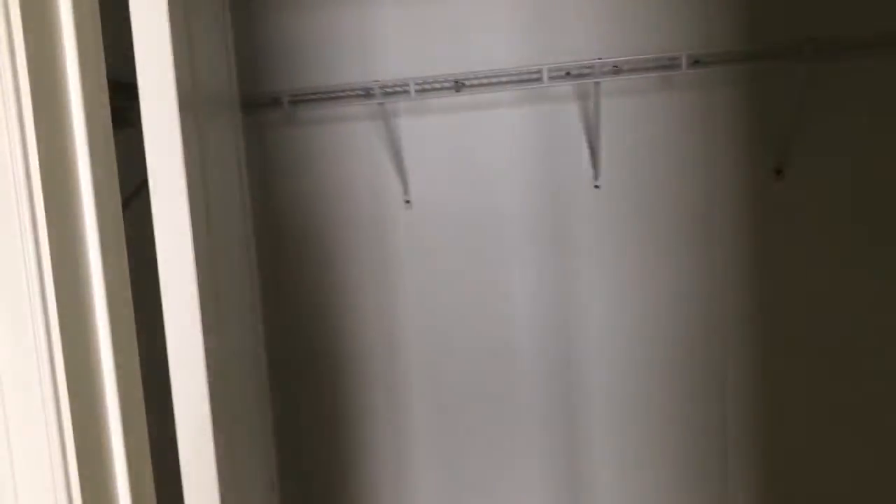Good size master closet. It's really a great little beach place. This is a three bedroom, three and a half bath.